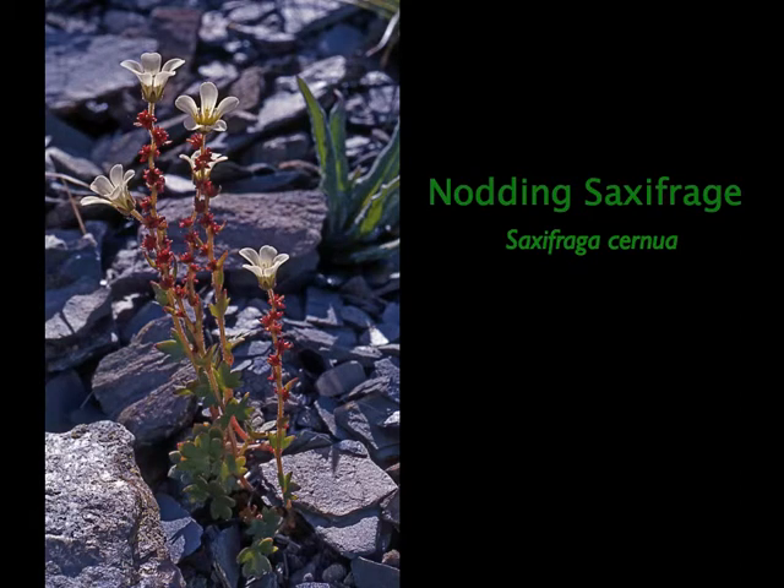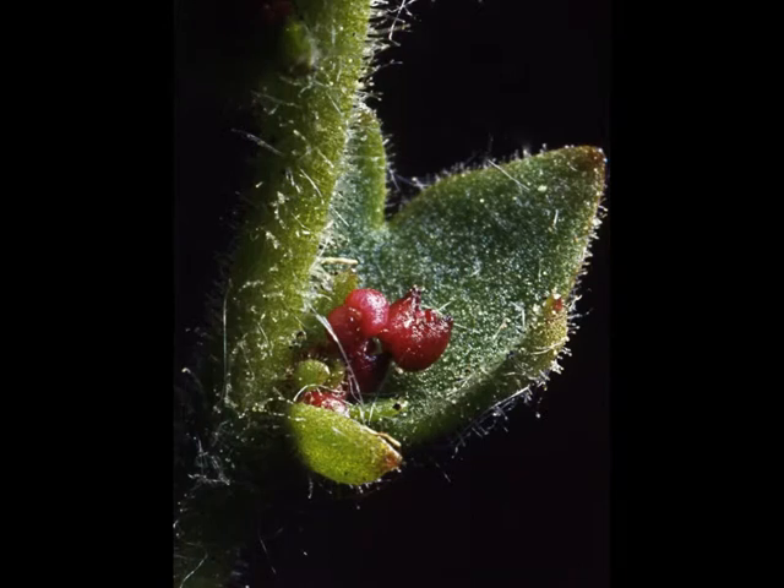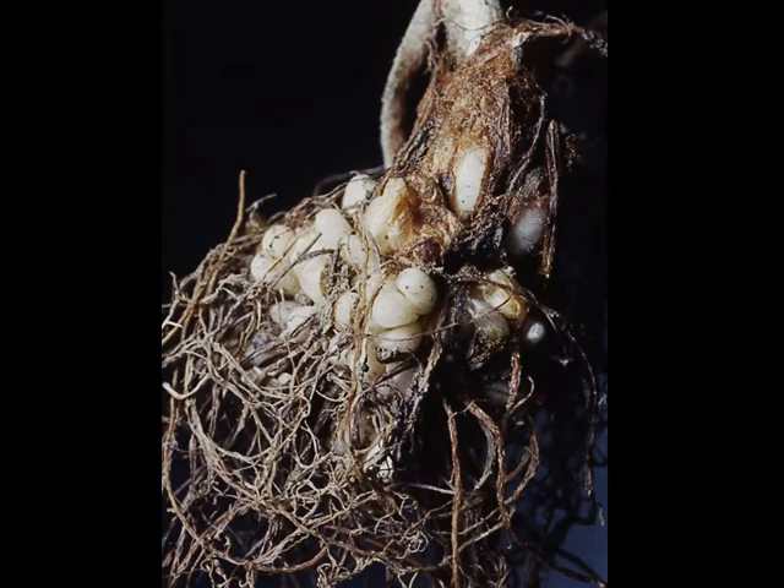Another plant has adapted to the difficult pollination environment by developing backups. While it has fully developed flowers capable of setting seed if pollinated, it also has red bulbules along the stem in the leaf axils — they can drop to the ground and allow the plant to reproduce vegetatively in case seeds are not produced. But that's not all: among the roots, it has another set of bulbules that also allow the plant to reproduce vegetatively. This is why these plants are so fascinating to me — the way that they have adapted.